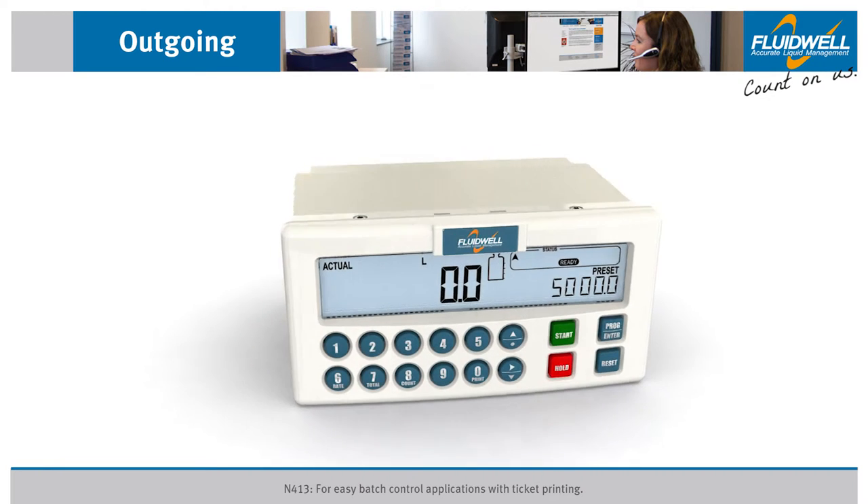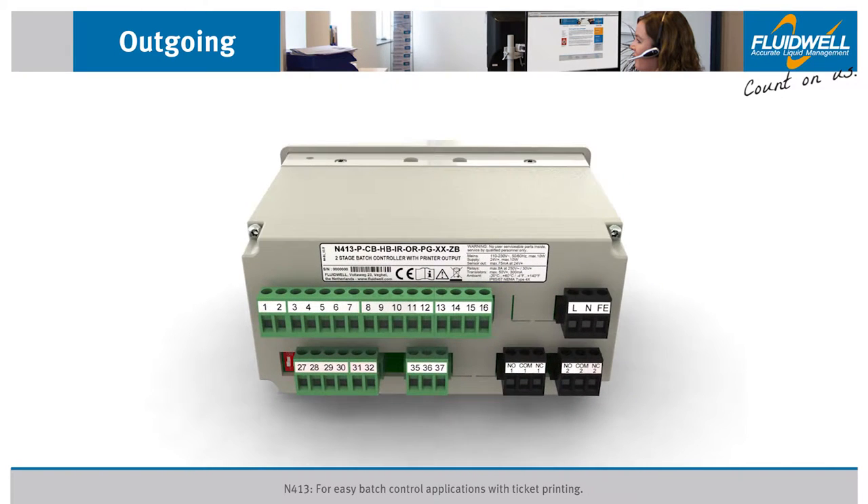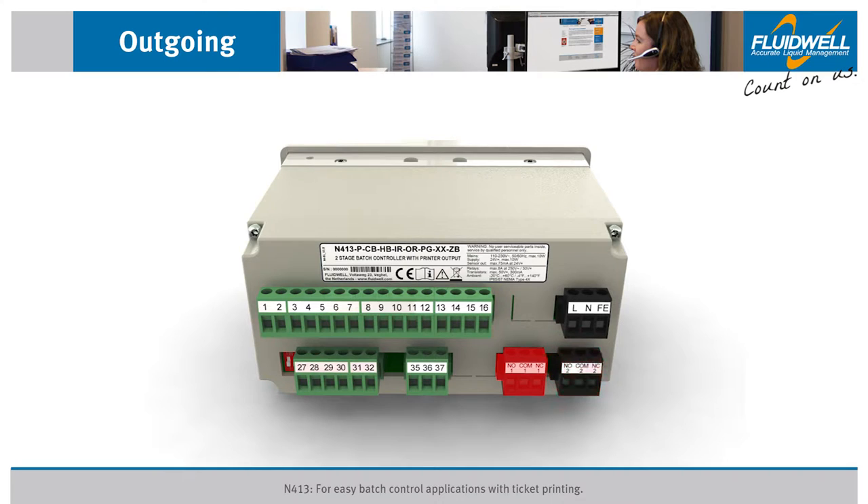The multiple configurable outputs make the N413 a versatile and powerful batch controller. The two heavy-duty, field-replaceable relay outputs have a maximum switching capacity of eight amps. Relay one is fixed as the main batch control output.